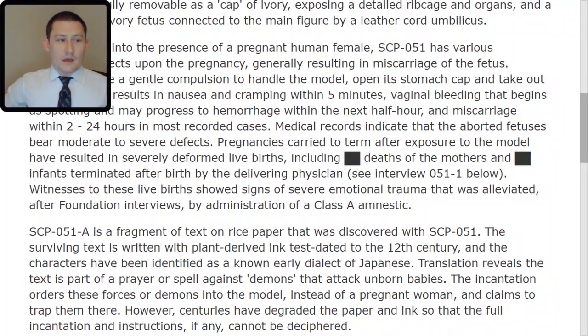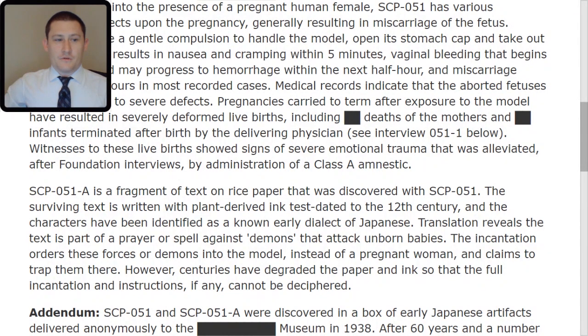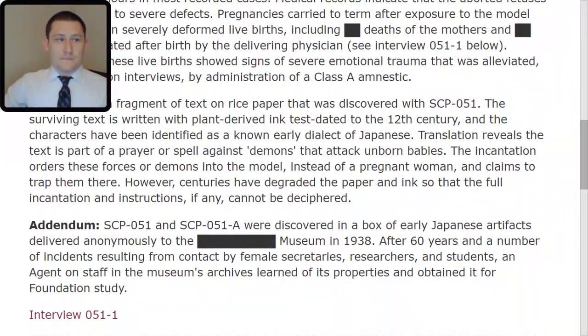SCP-051-TAC-ALPHA is a fragment of text on rice paper that was discovered with SCP-051. The surviving text is written with plant-derived ink, tests dated to the 12th century, and the characters have been identified as a known early dialect of Japanese. Translation reveals the text is part of a prayer or spell against demons that attack unborn babies. The incantation orders these forces or demons into the model instead of a pregnant woman and claims to trap them there. However, centuries have degraded the paper and ink so that the full incantation and instructions, if any, cannot be deciphered.